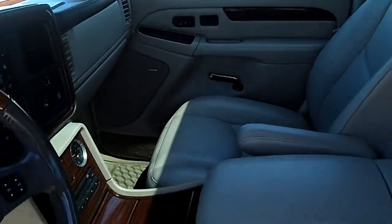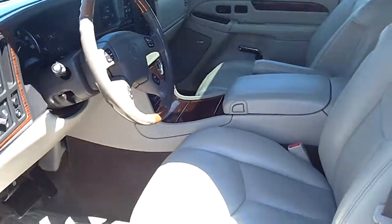Look how beautiful this thing is inside — it's absolutely like brand new condition-wise. And not only do we have ultra clean Escalades like this one, but we have hundreds of trucks and SUVs to choose from at Sunset Chevrolet.